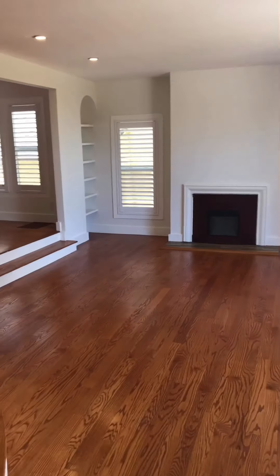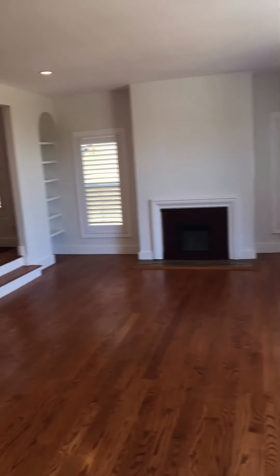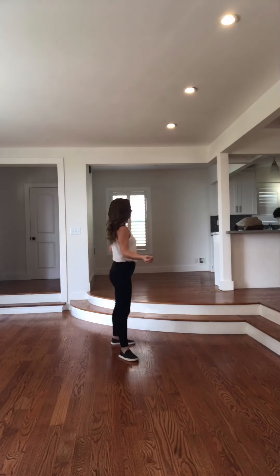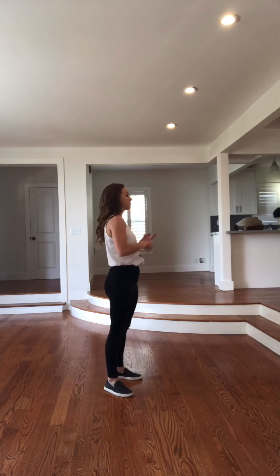As soon as we walk in here we're definitely greeted by this nice welcome opening space. So this is the main space here. This floor is the second level. It has two bedrooms, a smaller room that could be like an office, dining room, and an entertainment family room.